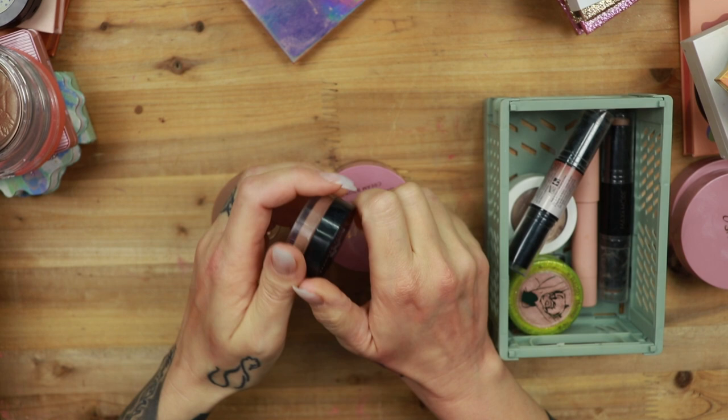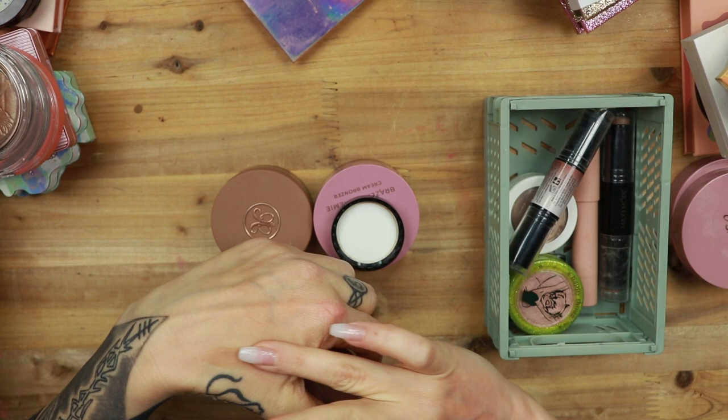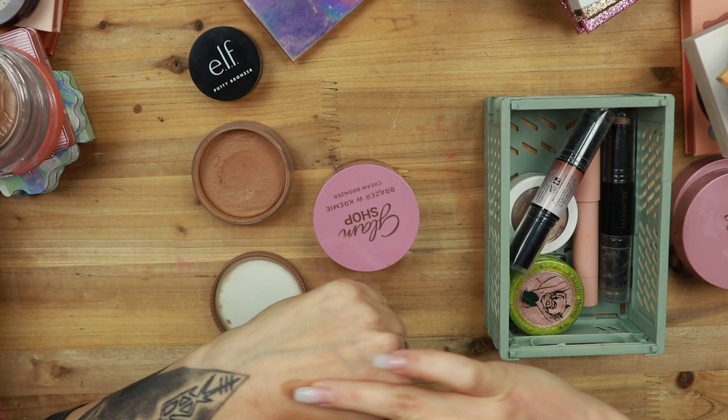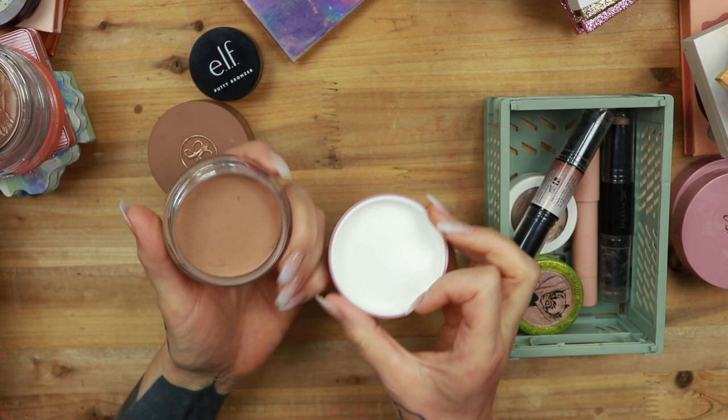When I put it on, it's not bad, but it is a little bit — I don't know. We will reserve judgment. Then I have the one from ABH in the shade Amber, which is a very, very warm one. Very warm. I do like the consistency though. And then I have the newest one to the collection, which is from Glam Shop, the shade Olive.